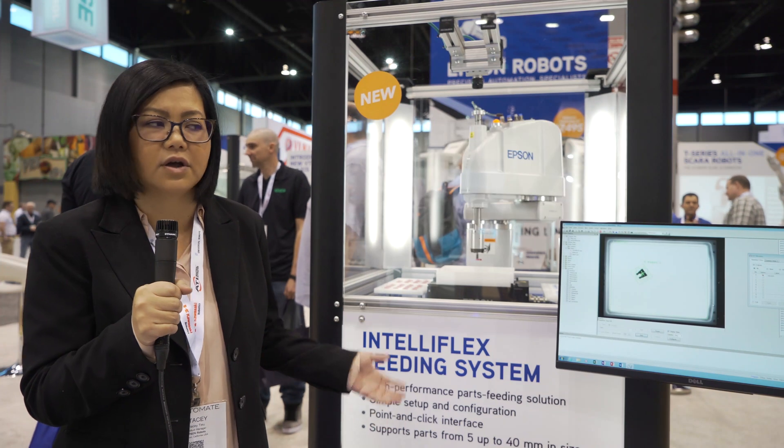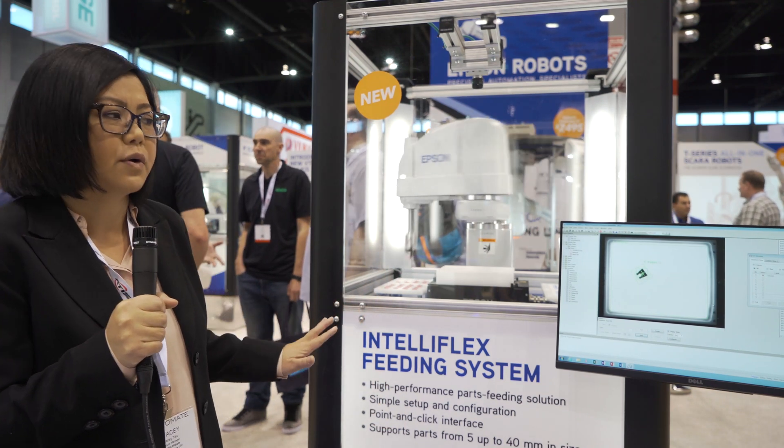So if you're a business or a manufacturer with a lot of different parts and you need quick changeover, the IntelliFlex feeding system is the perfect solution for you. We've also included our Epson proprietary software,